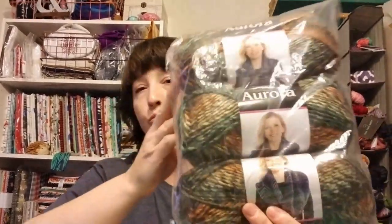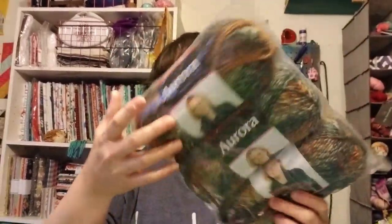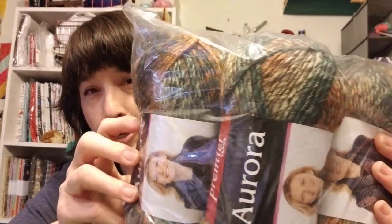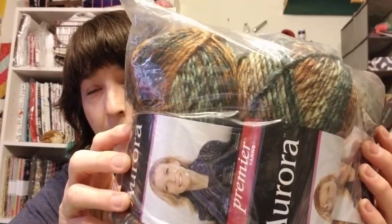Now let's take a look at what I got from Premier. They had these yarns — three packs for $6. So I got some; I'd never tried it before. It's called Aurora, and it is 100% acrylic, three and a half ounces, 166 yards, 152 meters, 100 grams. It's number four. I thought it was really pretty. This one is Woodland — you can see that color pretty good in the package.